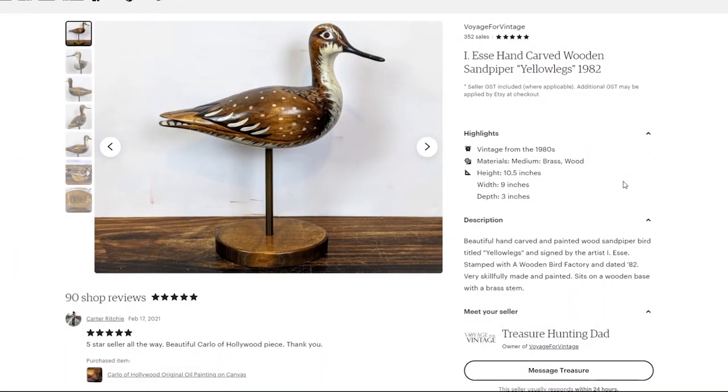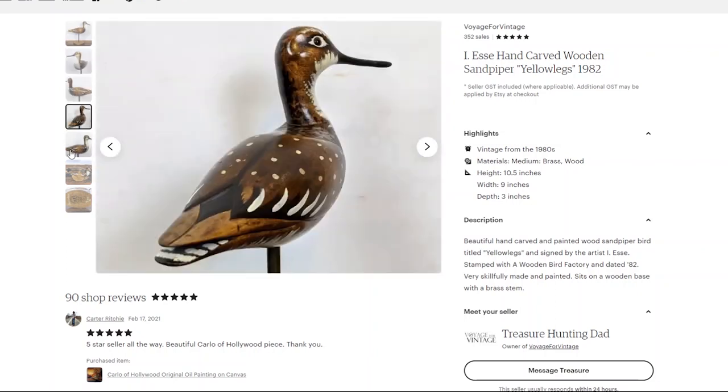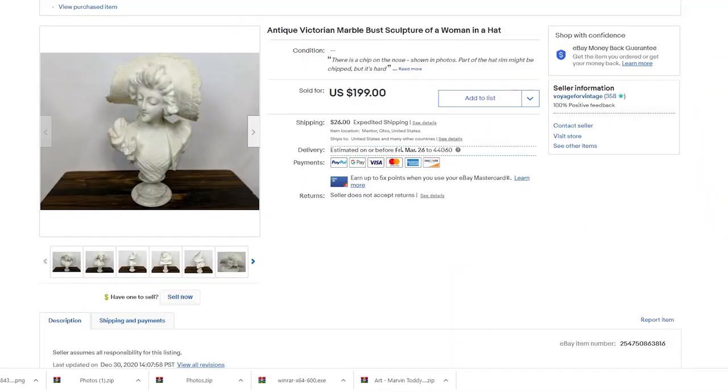My last Etsy sale of January — you might recognize this from my thrift store finds videos — is a hand-carved wooden sandpiper sculpture on a brass pole, also hand-painted and very well done. I picked it up at a Goodwill; it was priced a lot higher than I expected at $12.99, but these tend to move really quickly and are pretty easy to sell, especially nice unique ones like this. I only had it listed for maybe a month or two and sold it for $75 minus my 15% off coupon, giving me a revenue of $63.75.